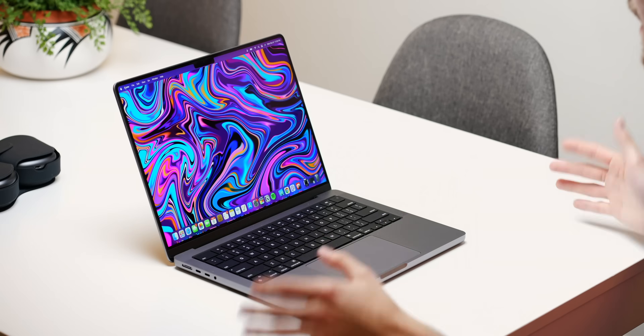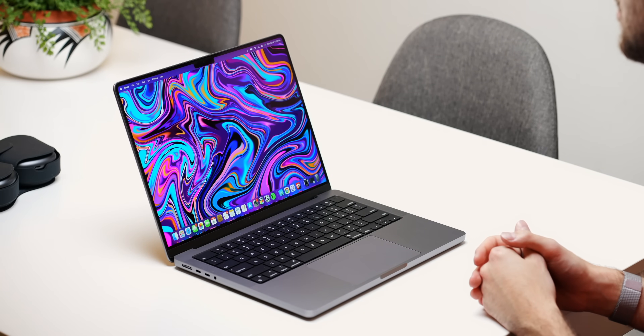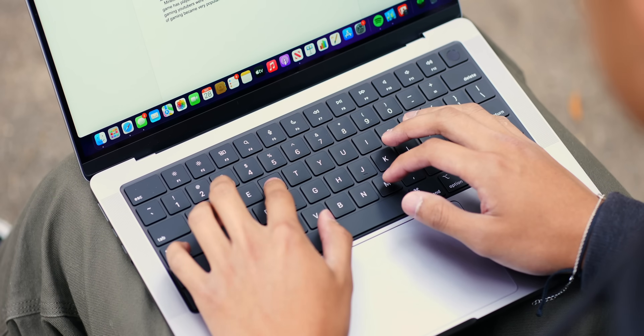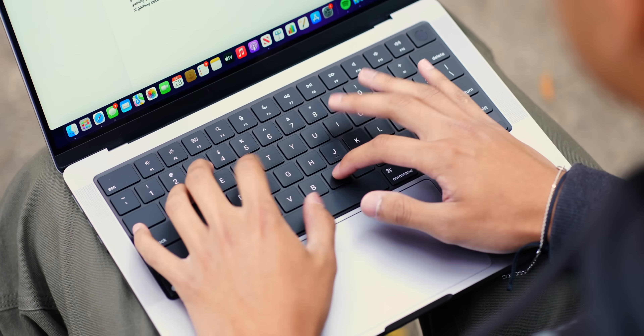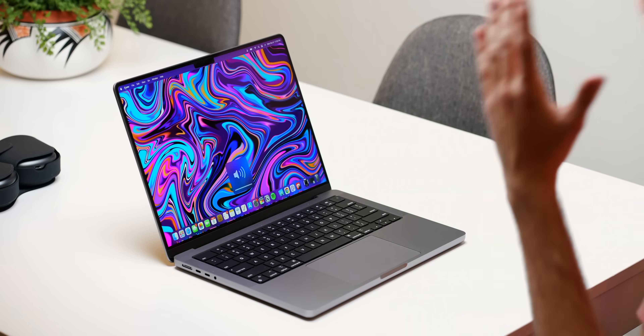Another thing I like about this laptop is the keyboard. You don't have the touch bar, which I think is kind of a distraction. I really love just function keys that are function keys, and they're big this year. You can toggle brightness and volume really, really easily.